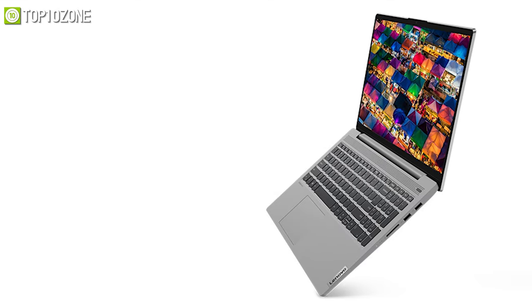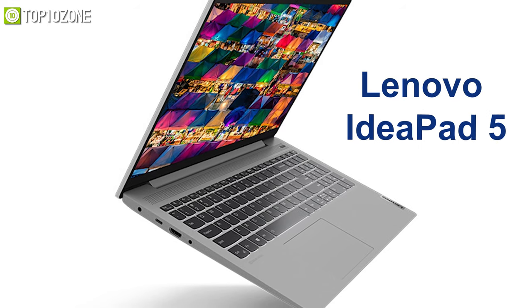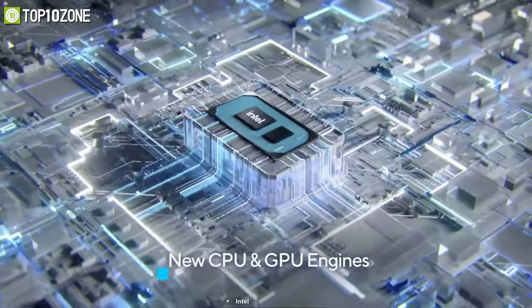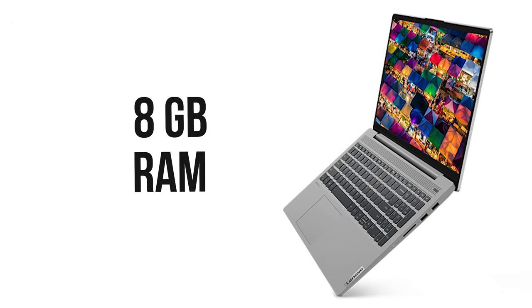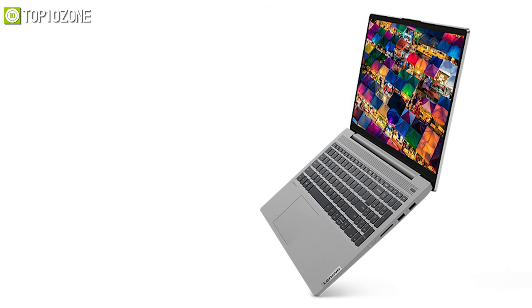From design to processor, comfortability to quality, the Lenovo IdeaPad 5 will surprise you in all aspects as it is a worthy partner at an affordable price. This laptop sports an 11th gen Intel Core i7 processor, and when combined with 8 gigabytes of RAM and an SSD, it can deliver a highly responsive experience.